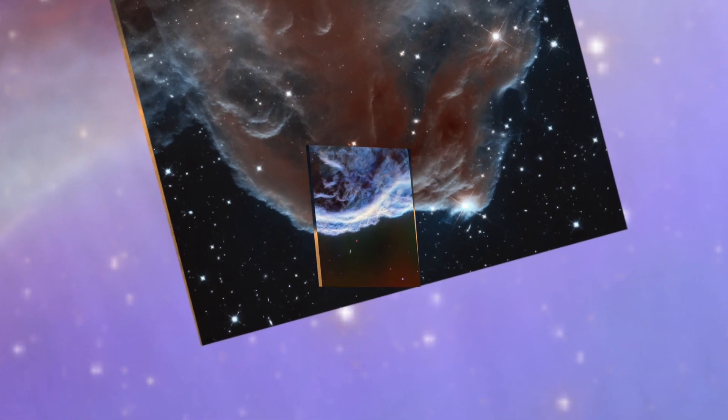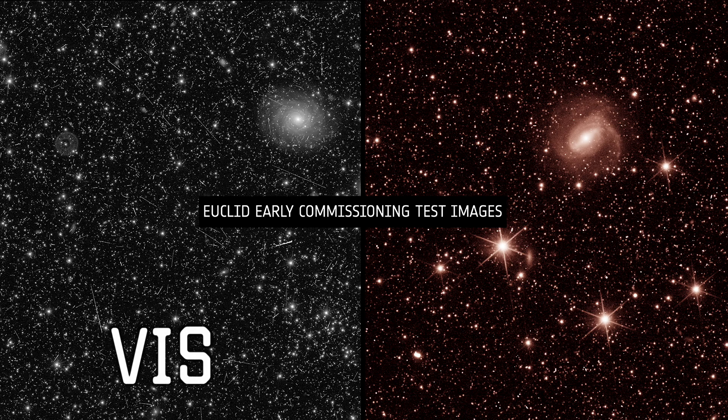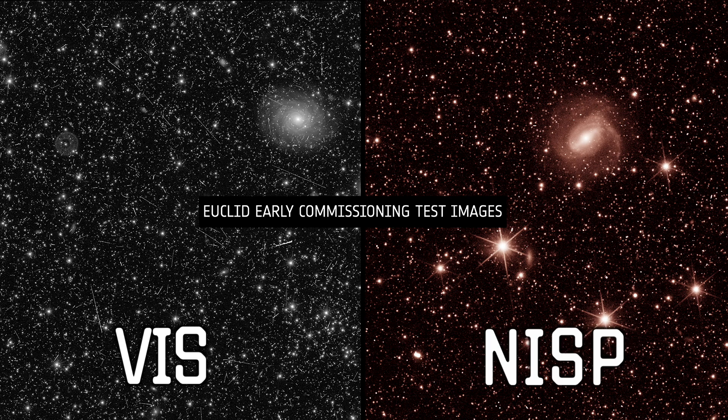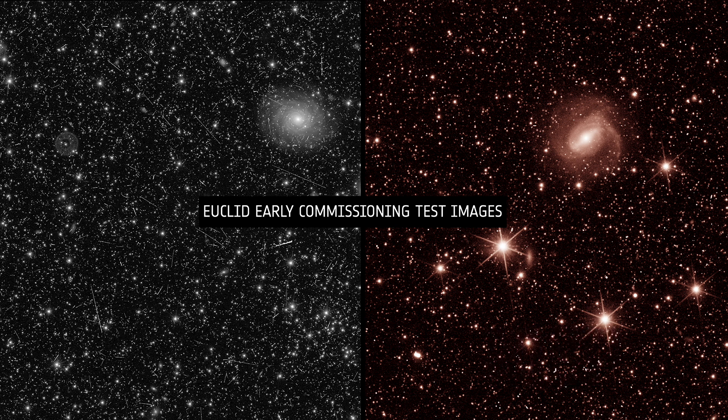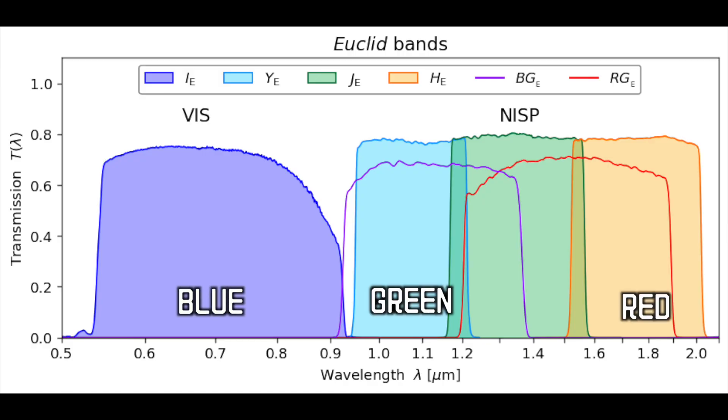When you see a Euclid image, they want you to immediately know it's Euclid. Euclid has two main instruments: VIS, which observes in visible light, and NISP, which sees in near-infrared light. NISP has three different filters — Y, J, and H — looking at different wavelengths, giving four different wavelengths of observations in total. But we can only view images in three channels — RGB. In generating images for press, they use the VIS, Y-band, and H-band images for the RGB color channels, though in principle they could use any of them in any order and with different weightings.